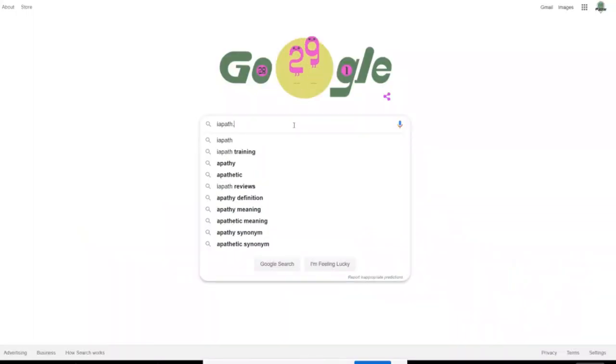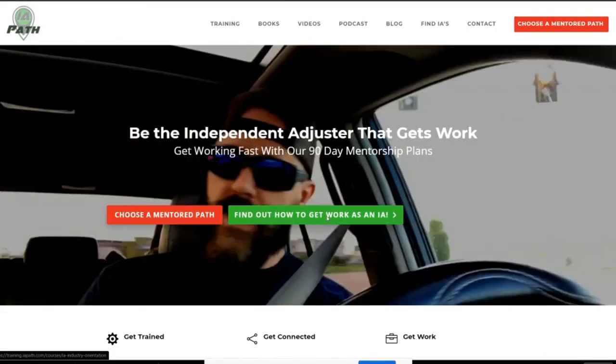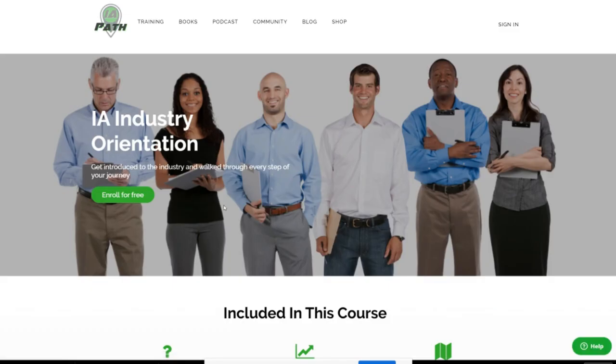If you're interested in becoming an independent adjuster or an auto damage appraiser as part of a diversified career, head on over to ipath.com and click the How to Find Work button. There is a free video course teaching you exactly how to become an IA and have a successful career. Thank you very much for watching the Auto IA Show. Until next week, keep walking your path and claiming your life.